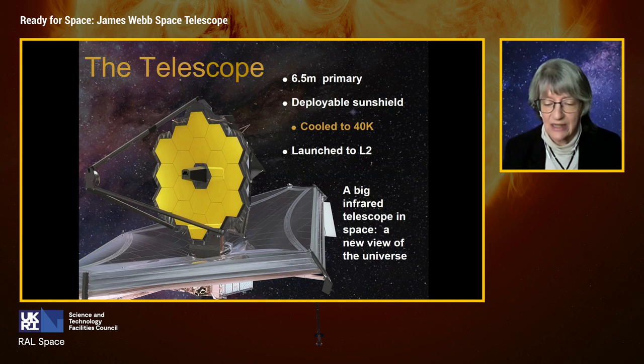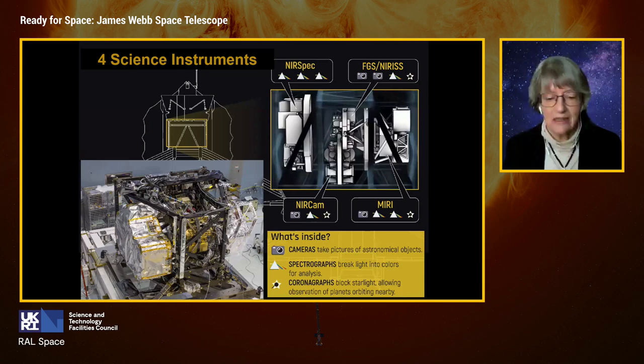What JWST gives us is a big infrared telescope in space. This has never been done before, and it will really open up a whole new view of the universe. To do that science, the telescope is equipped with four scientific instruments, and you can see in the picture the instruments all wrapped in MLI blankets for thermal insulation, located at the back of the primary mirror.